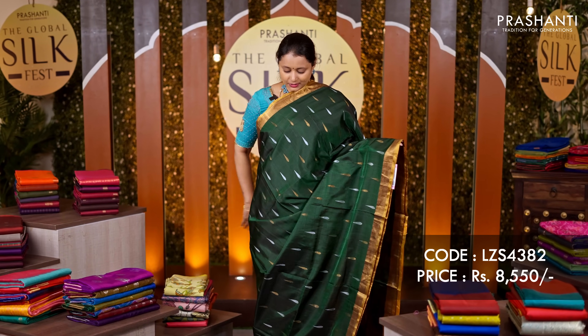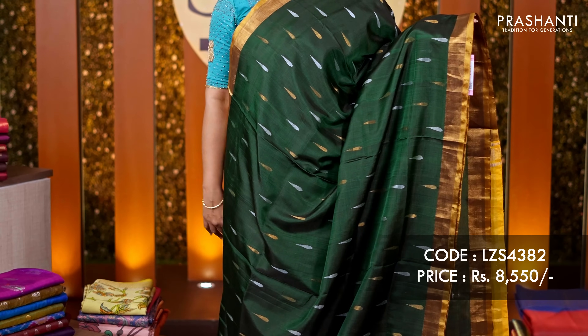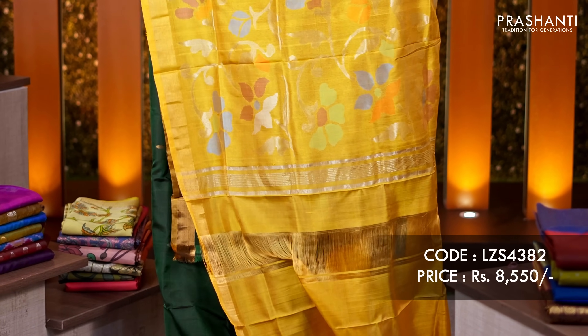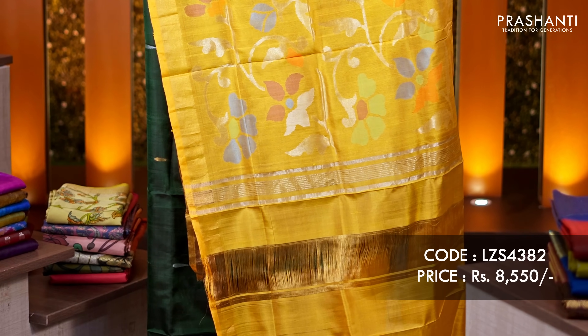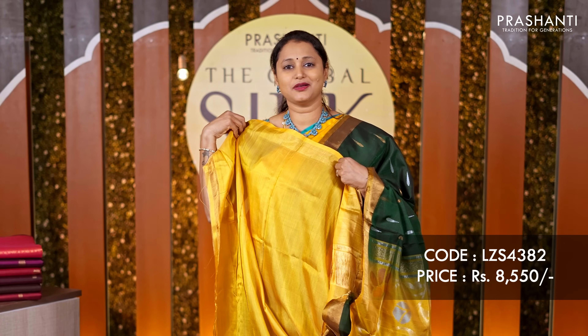Green with mustard — another beautiful saree in Upada with antique zari woven borders along with raindrop buttas in gold and silver alternating in the body. The highlight of this saree is the pallu design — it has a beautiful jamdani style pallu. A matching mustard colour blouse, priced at ₹8,550.